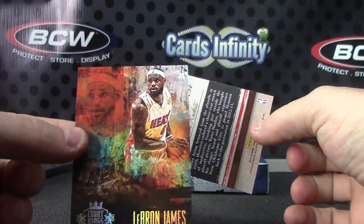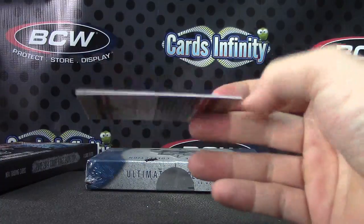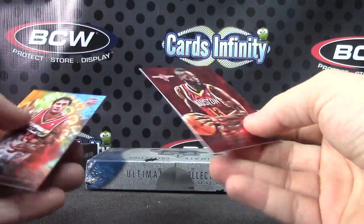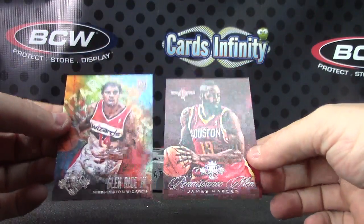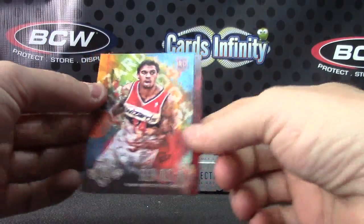LeBron, numbered only 25 — numbered 16 of 25. Glenn Rice and James Harden. Glenn Rice is 225.